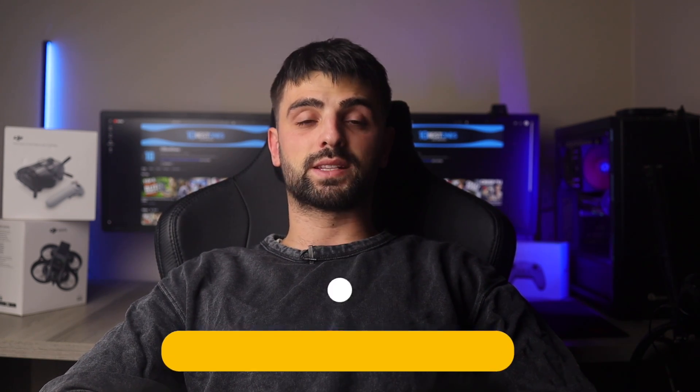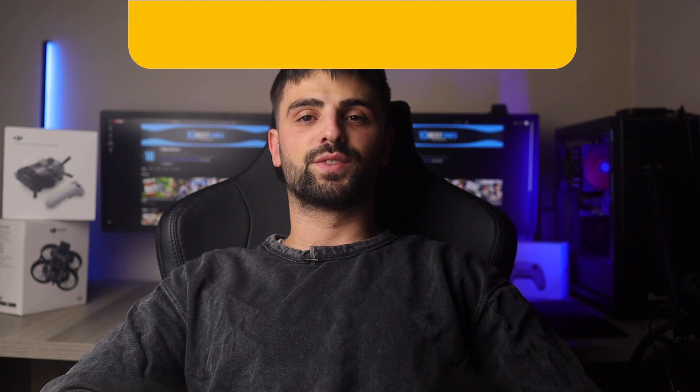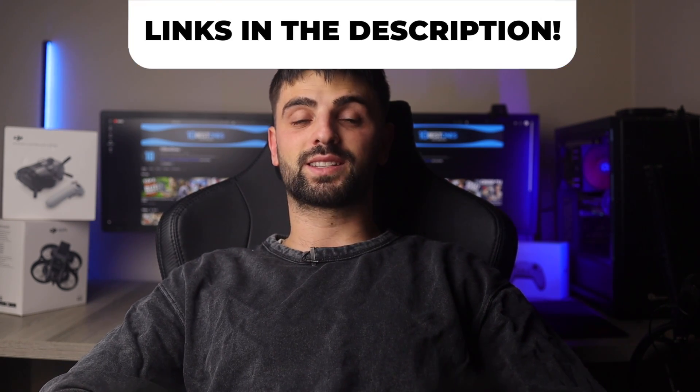In this video, I will help you find the best laptop for Linux in 2024. Links to all the products mentioned in this video will be listed in the description. Let's get started.